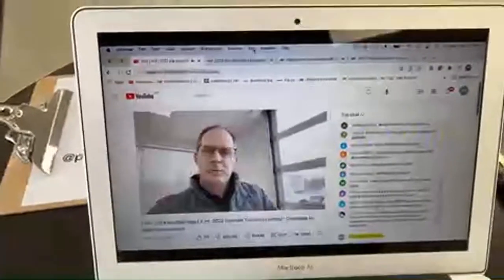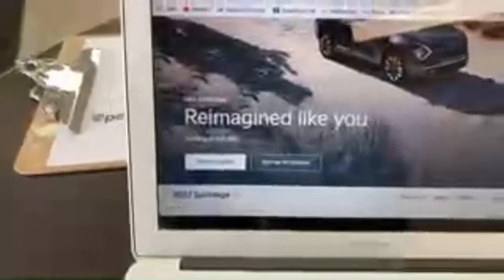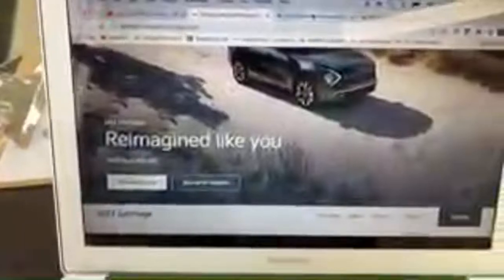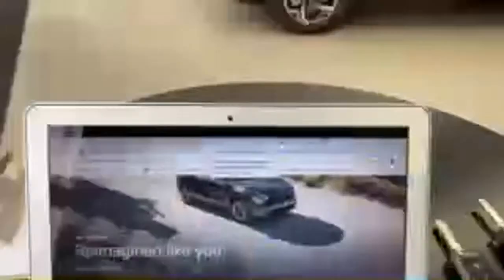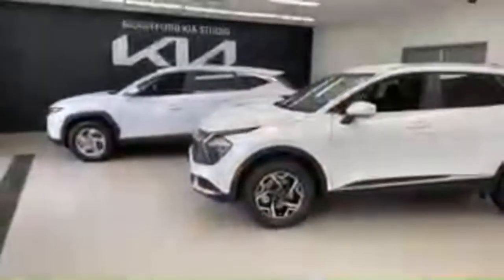The Sportage LX starts around $28,395 but the one we have today is $30,395. The Tucson Essential starts at $27,899. If you add the $2,000 AWD option package, that brings it up a couple thousand — so the two cars are right in the same ballpark.